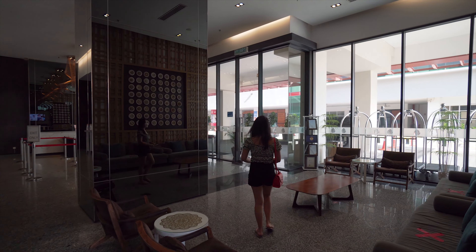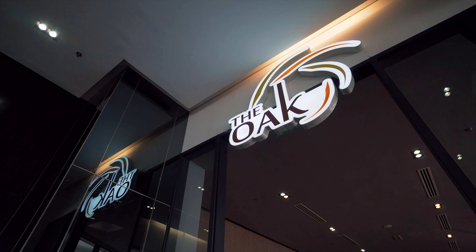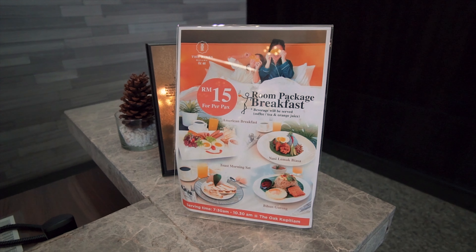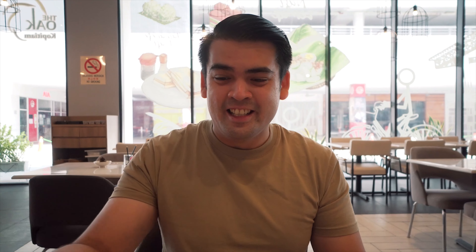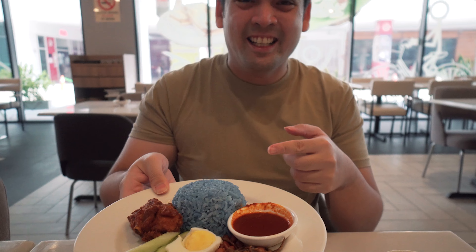Okay guys, it's time for breakfast! It's 9:45 right now. Usually on normal days they serve a buffet breakfast, but this time they have the option of a la carte set meals — you choose three options during check-in and can either dine in at the restaurant or pick up your food and eat in your room. Our food is here and it looks pretty good! I had the American breakfast and Sue had the Nasi Lemak — look at that blue rice, still steaming hot. Let's eat!